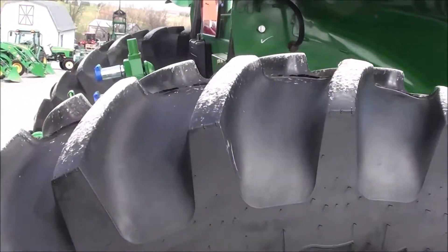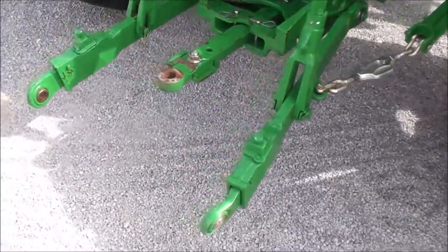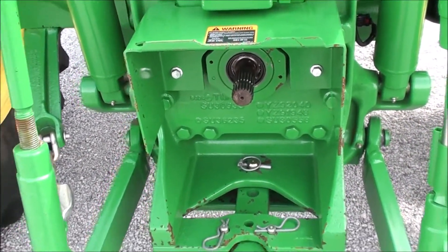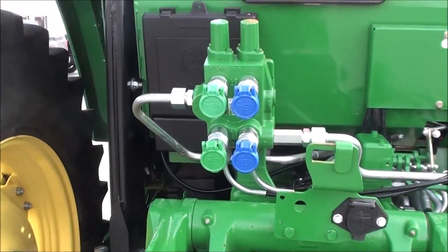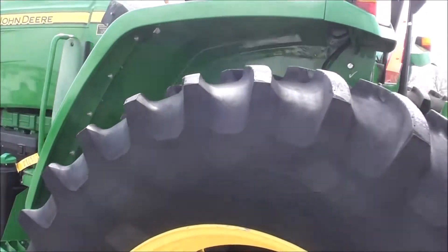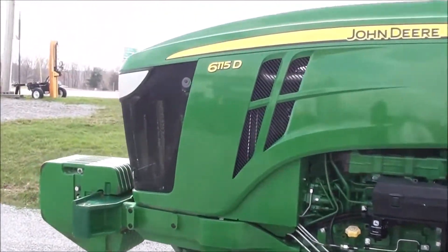It has 18.4/34 Firestone bias rear tires in really nice shape. It has telescopic three-point arms with stabilizers and both the 540 and 1000 PTO shaft — simply pull the snap ring and flip the shaft around to change from 540 to 1000. It has dual rear hydraulics, a foldable rollover bar, and a rear work light.